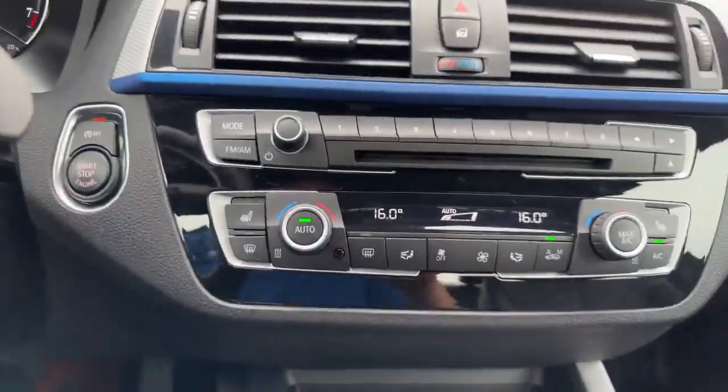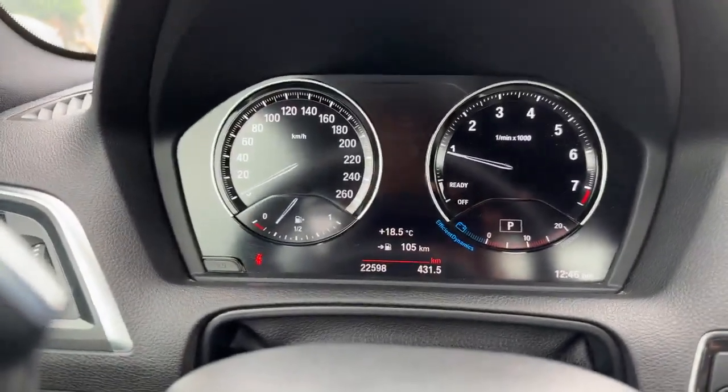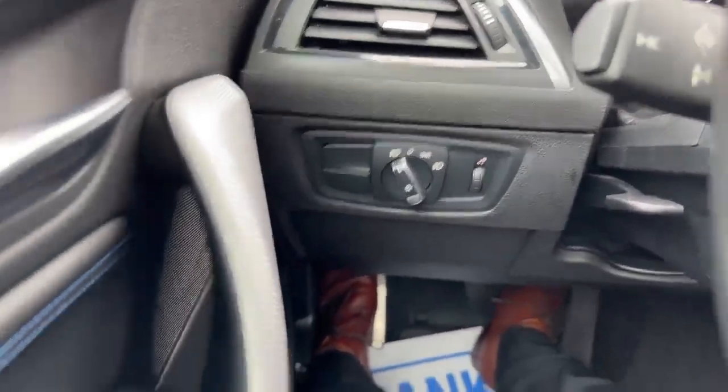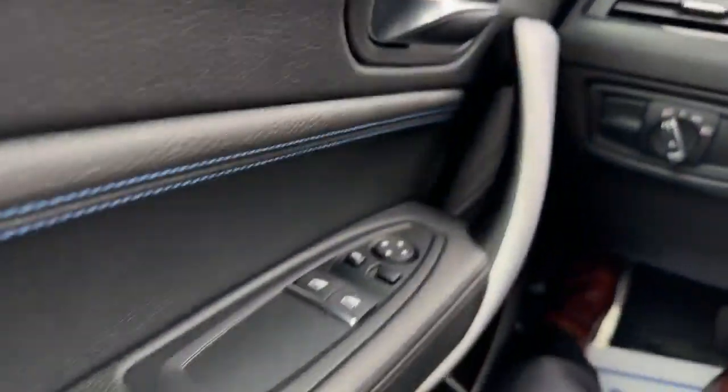It does have your heated seats, and there's your dial shifter and shifter there. 22.5 is the kilometers. It does have your cruise control, Bluetooth, lighting controls, and a different sound system. A really, really cool car. This thing does go pretty fast. It does have a little sunroof.